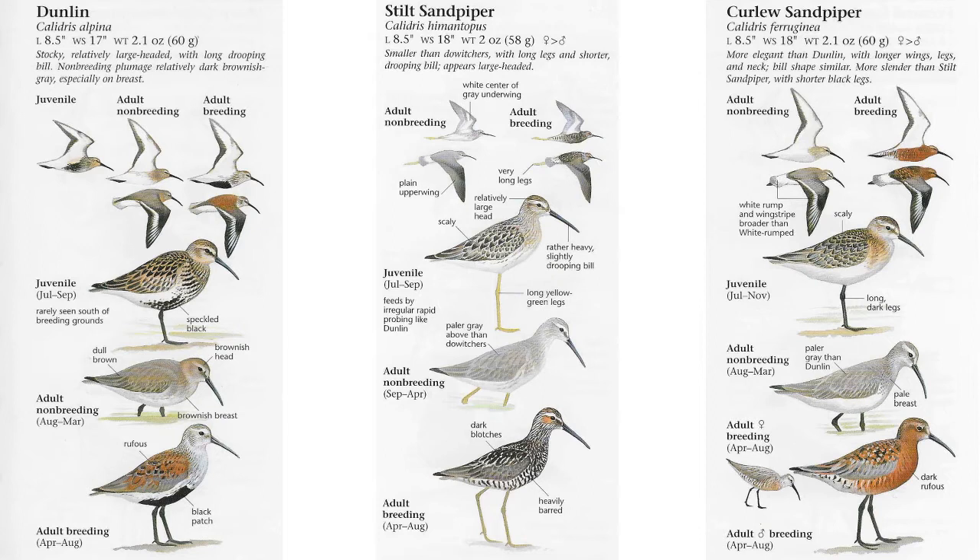All three species are around the same length — about 8.5 inches — with a wingspan of around 17 inches on the Dunlin versus 18 inches on the Stilt and Curlew. These field marks are not going to be easily discernible even in flight; it's not something your mind will actively pick out of a flying flock, but some things it will pick out will be the color of the wings. The Dunlin and the Curlew Sandpiper appear very similar in flight on the upper portion of the wing, but on the under portion of the wing, the Stilt Sandpiper is going to give you a very different view.